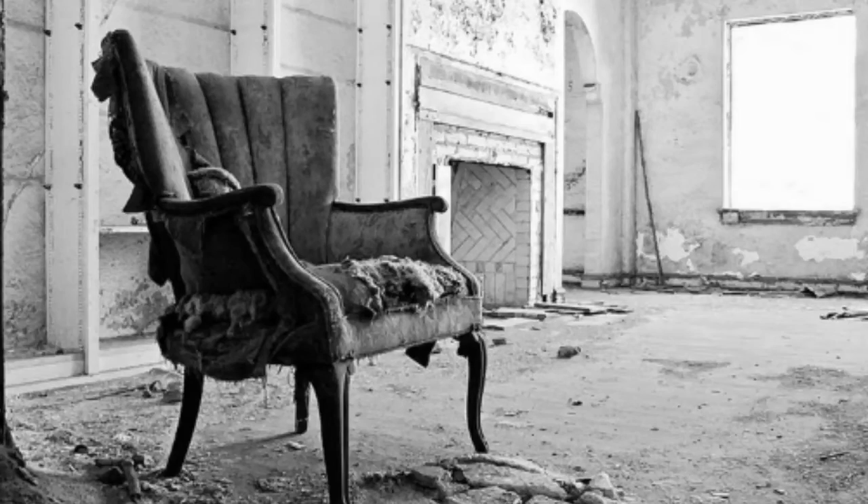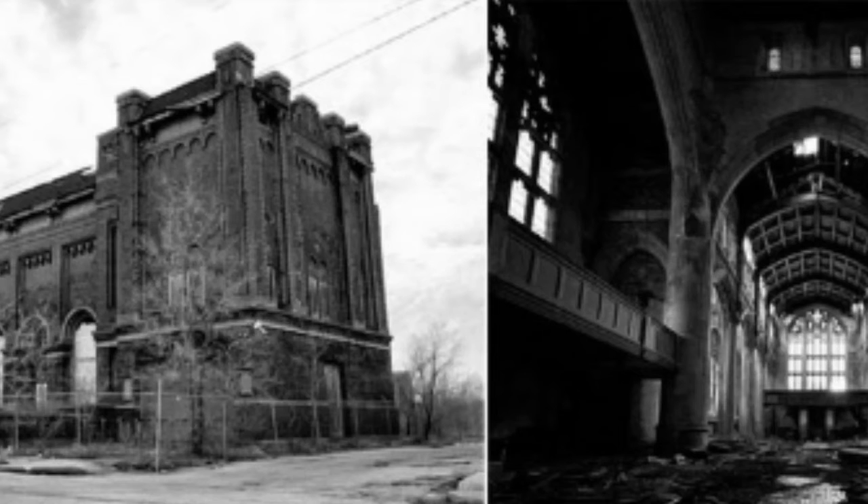The town of Gary, Indiana used to be an industrial age powerhouse, but now it's filled with ruins, and this photographer decided to document some of the beautiful ruins of Gary, Indiana.